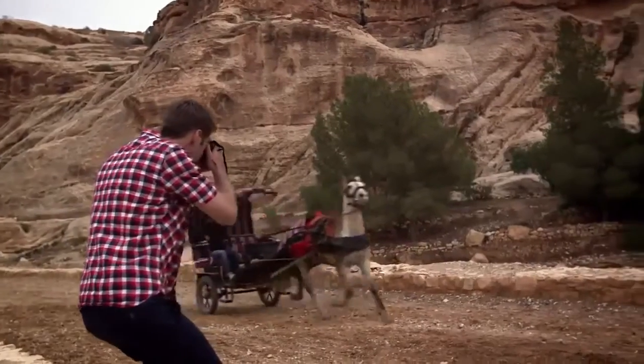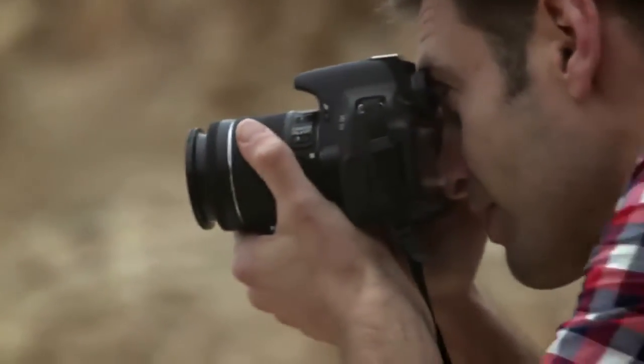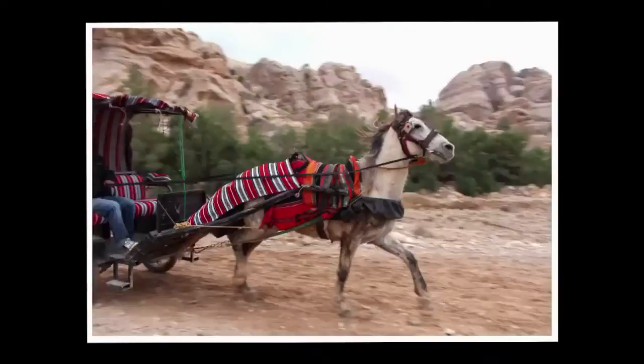Capture fast action with the 9 cross-type AF points, which track your subject as it moves, and the 5 frames per second help to capture the moment.